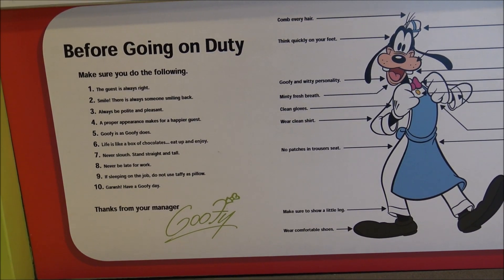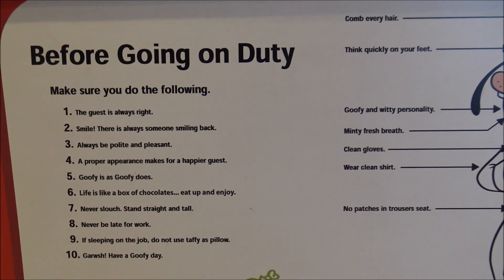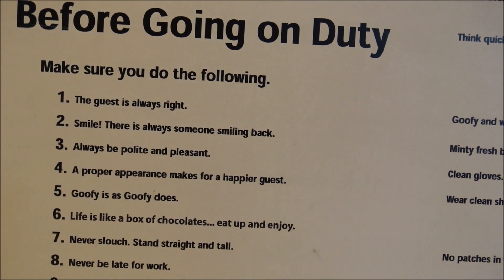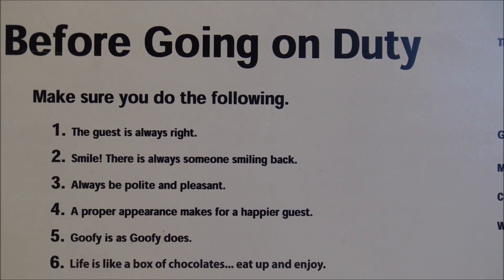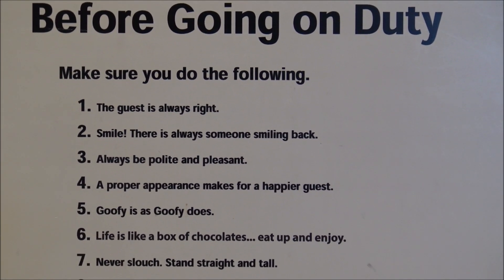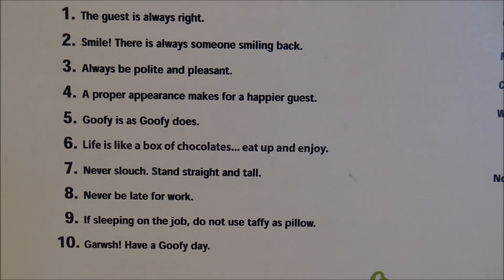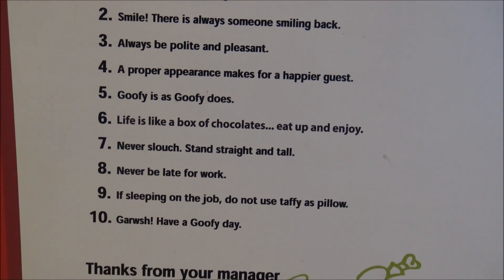So before going on duty, Goofy has certain instructions that he requests all employees follow. Make sure you do the following, says Goofy: guest is always right; smile, there's always someone smiling back; always be polite and pleasant; a proper appearance makes for a happier guest; Goofy is as Goofy does; life is like a box of chocolates, eat up and enjoy; never slouch, stand straight and tall; never be late for work; if sleeping on the job, do not use taffy as a pillow. Of course. Have a Goofy day. Thanks, your manager, Goofy.